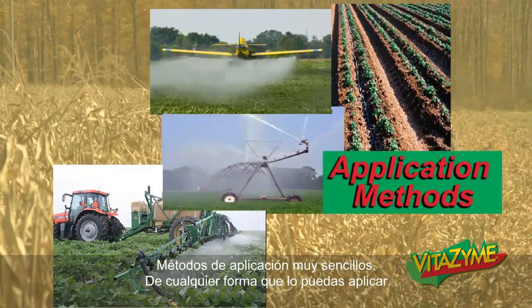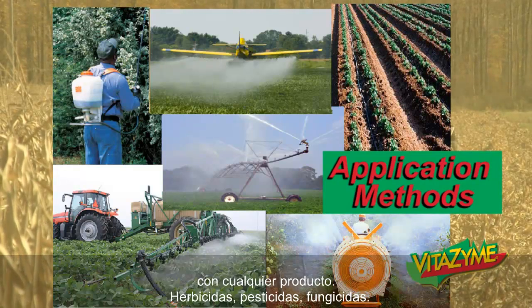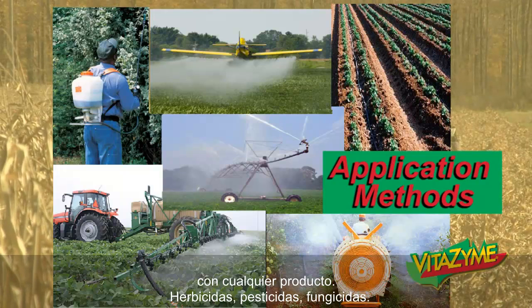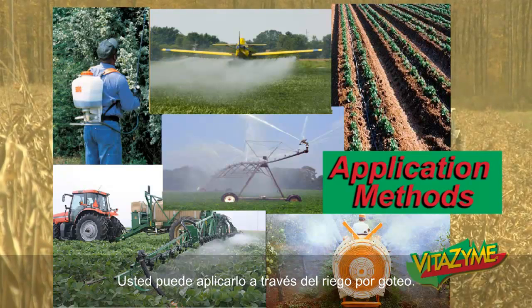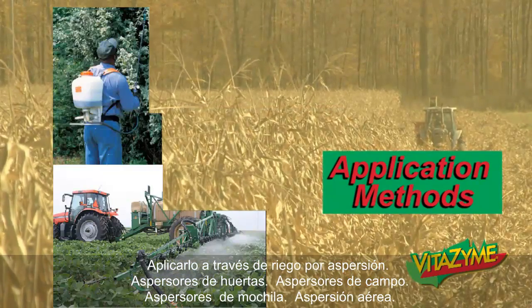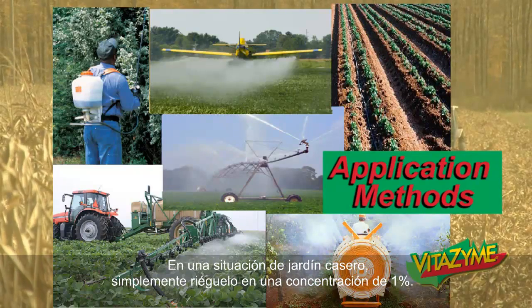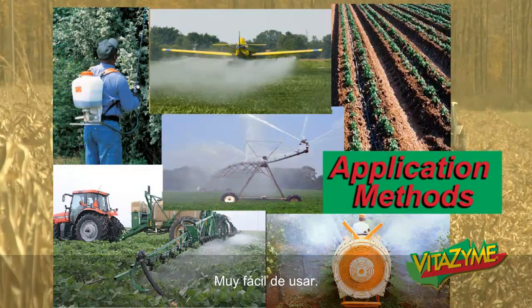Application methods — pretty simple, any way you can get it down. Vitazyme works great through drip irrigation — it won't clog lines, it won't coagulate. It tank mixes with any product: herbicides, pesticides, fungicides. You've never found a product that it's not compatible with. You can put it through drip irrigation, overhead irrigation, orchard sprayers, field sprayers, backpack sprayers, or aerial application. In a home garden situation, you simply water it in at a one-percent rate. Very easy to use.